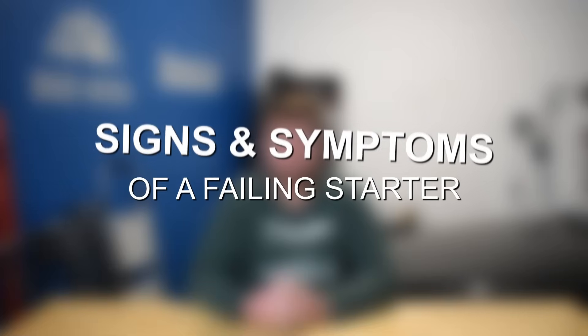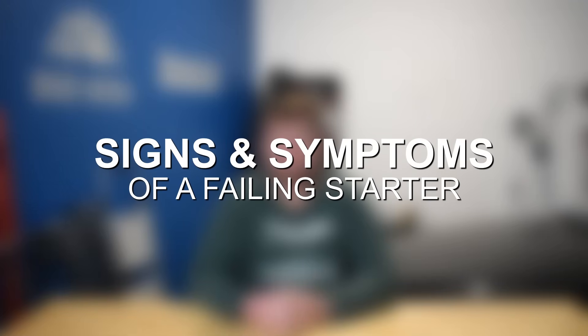Hey everyone, this is Zach with 8020 Media, here today with a video on signs and symptoms of a failing starter.